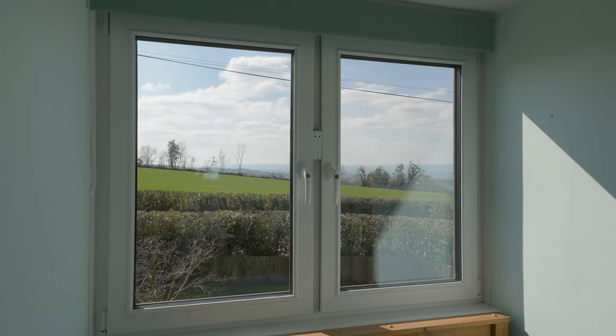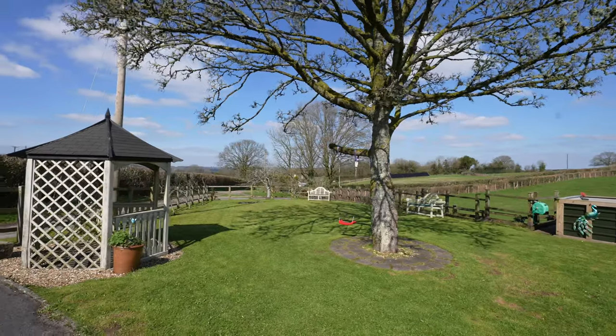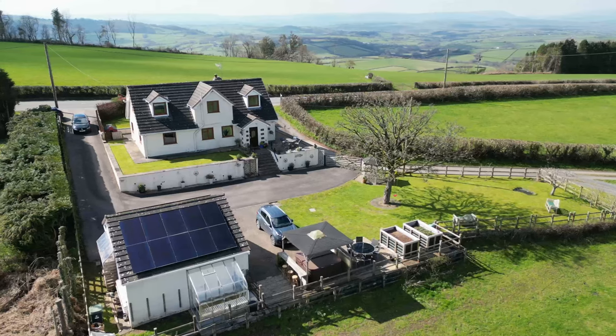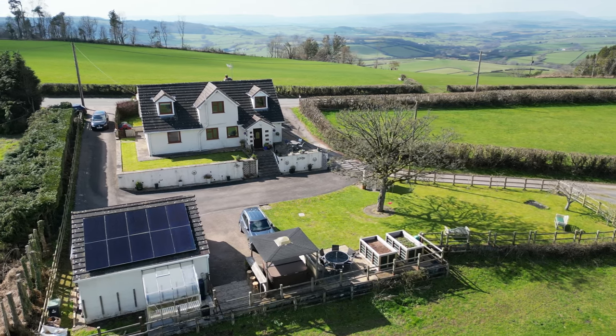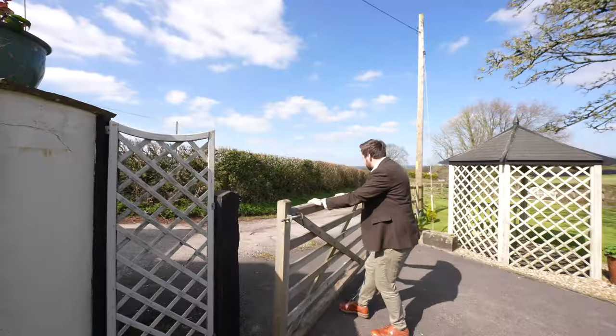Outside to the rear of the property, you're greeted by these expansive gardens combining almost a third of an acre, which enjoy views over open fields. There is also parking for multiple vehicles, with two access points to the property, one leading off a quiet lane.